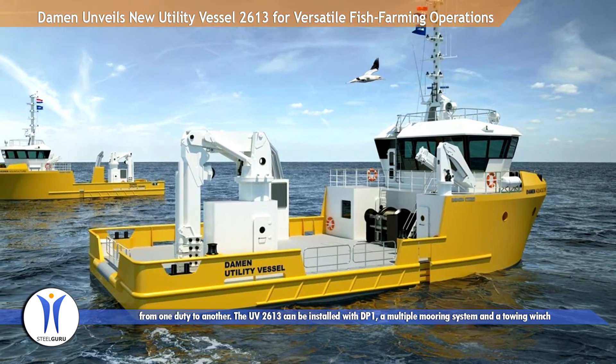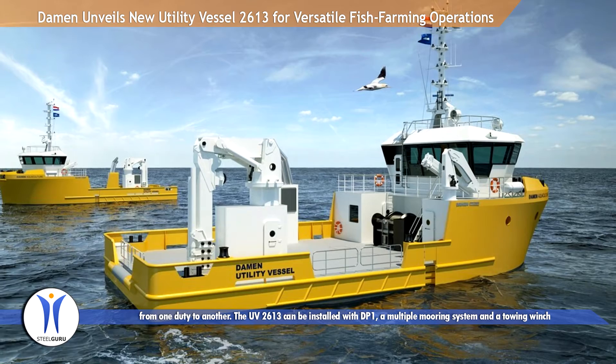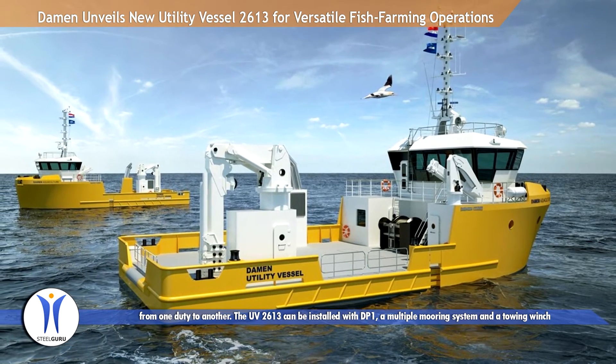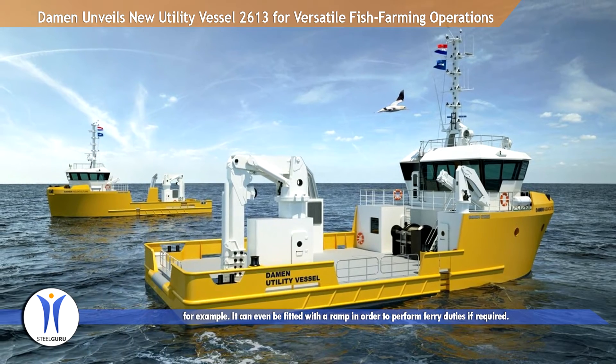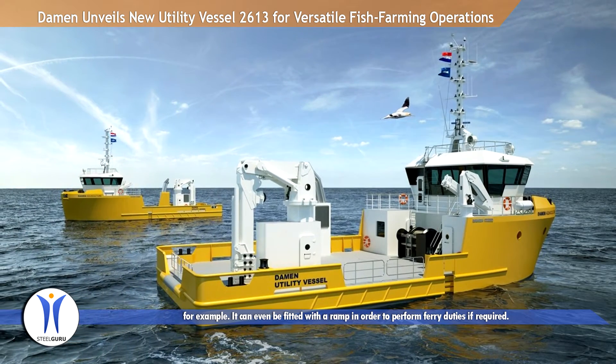The UV2613 can be installed with DP-1, a multiple mooring system, and a towing winch. It can even be fitted with a ramp in order to perform ferry duties if required.